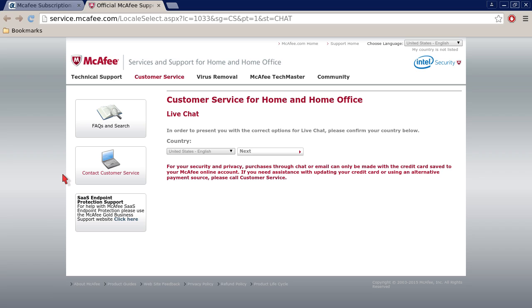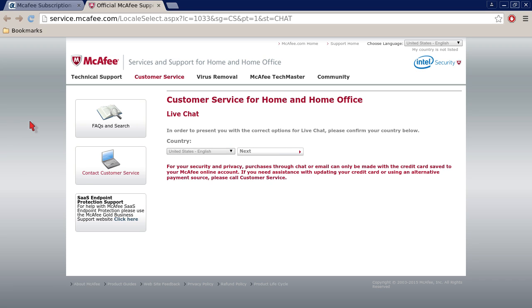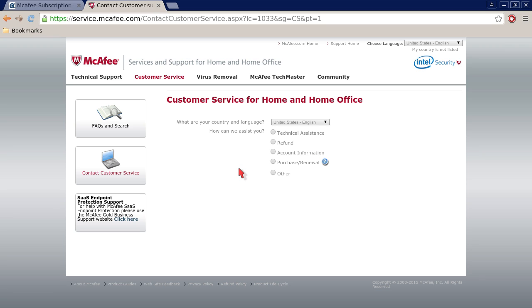Checking this chat feature link real quick — you just select what country you're in. Mine's already selected English, but if you're in a different country, you just select your country then click next. As you can see, there is fax and search, and then contact customer service. If you click that, there's more additional information. You choose your country that you're located in, and it asks you if you need technical assistance, refund, account information, purchase renewal, and other options.